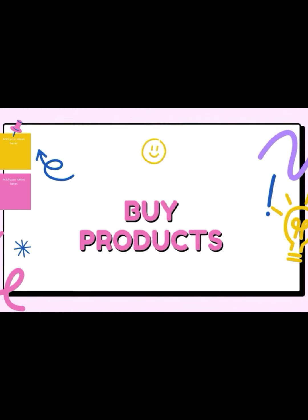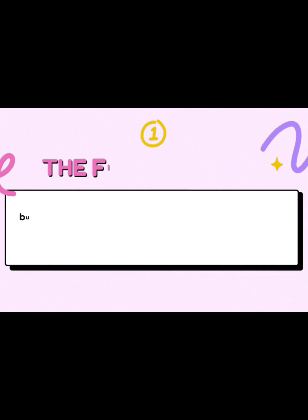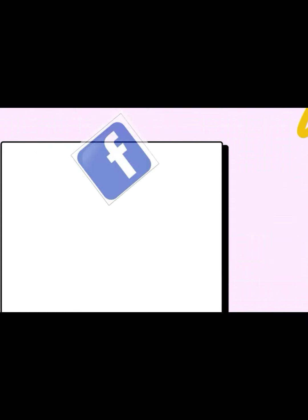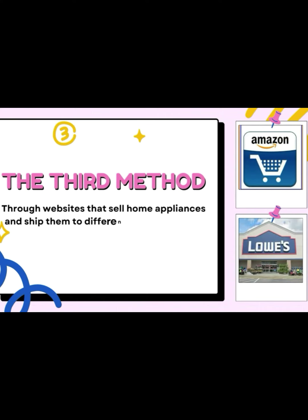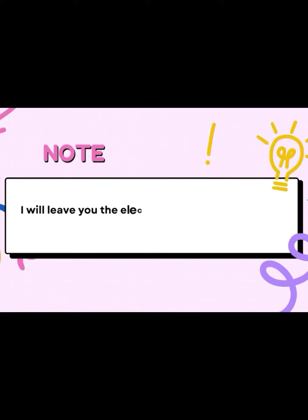Now let's find out how to get the products in the video. There are 3 different ways. The 1st method is to buy from one of the stores that sell tools and household appliances scattered around or near us. The 2nd method is Facebook pages for selling home appliances. The 3rd method is through websites that sell home appliances and ship to different countries, such as Amazon, eBay, Walmart, Best Buy, Target, and Lowe's.